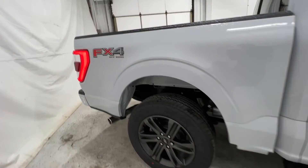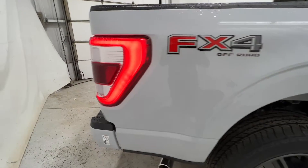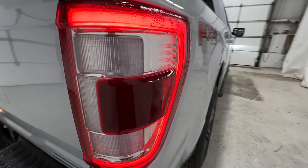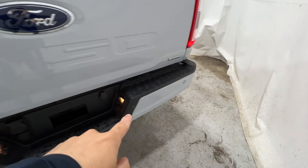We do have the FX4 package on this particular truck with a power-sliding rear window. And we have full LED taillights with the blind spot system integrated in the back, as well as parking sensors along the bottom of the rear bumper.